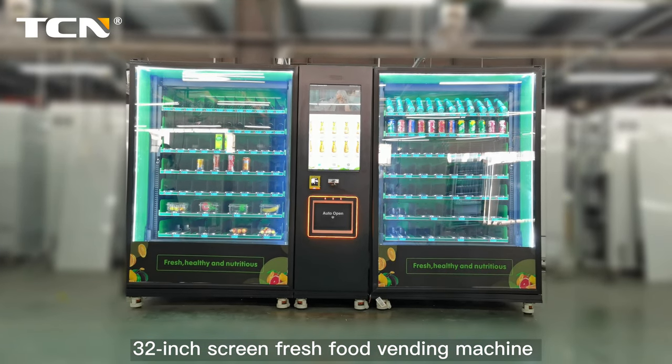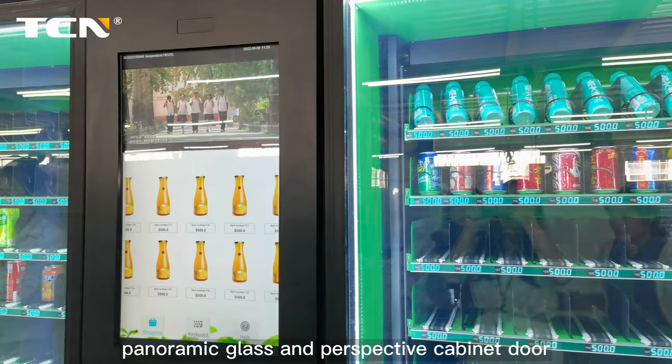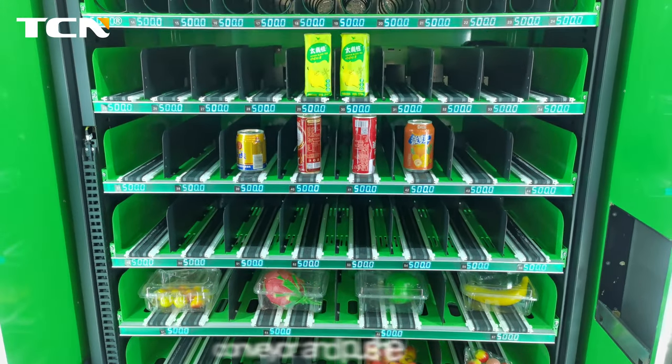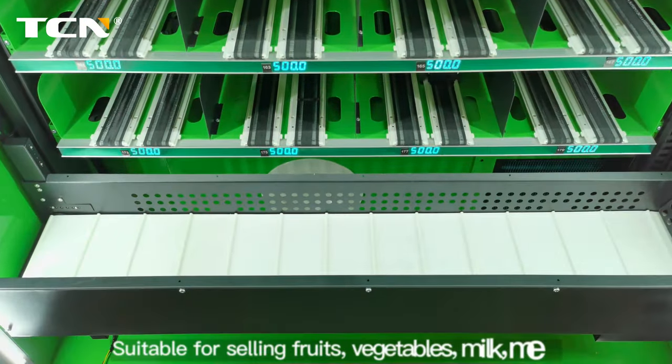32-inch screen fresh food vending machine with large capacity, panoramic glass and perspective cabinet door. You can see the fresh and delicious food inside. Features spiral slots conveyor and pusher slots — the size of the slot can be customized, suitable for selling a wide variety of products.